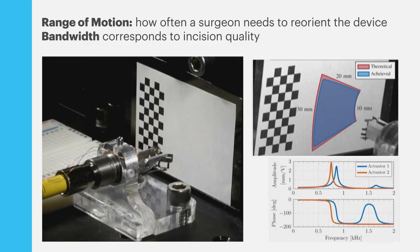We really care about range of motion and bandwidth. Range of motion corresponds to the size of the lesion and how often the surgeon needs to reorient the device. Each axis has plus or minus 12 degrees of motion, and at a 20 millimeter standoff that corresponds to a nice large range of motion. We also have quite high bandwidth on the order of 500 Hertz, with resonant frequencies of 750 and 850 Hertz for the two axes. This corresponds to incision quality, because the faster you can cut on tissue, the less carbonization and damage you incur.